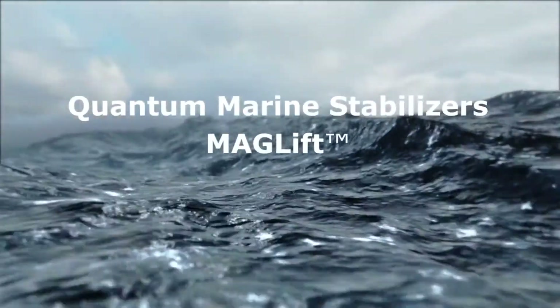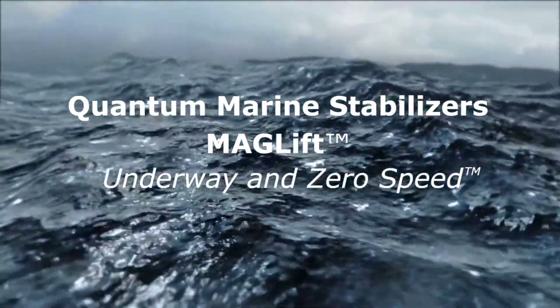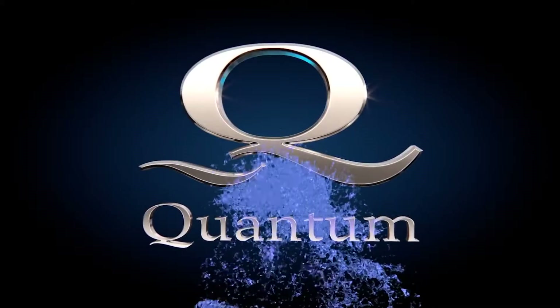Thanks again for joining us here at Quantum to learn about the compact, efficient, and extremely powerful system that is the MagLift Stabilizer.